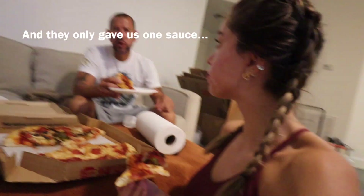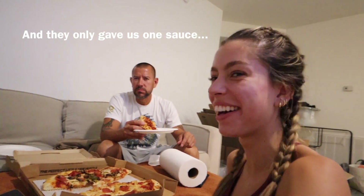They didn't have green olives on the pizza — I was very upset. They only gave us one sauce and I was really upset. Every time you move, there come a million Target trips, but this time we've condensed it. We have a huge list and we're going to get it all today.